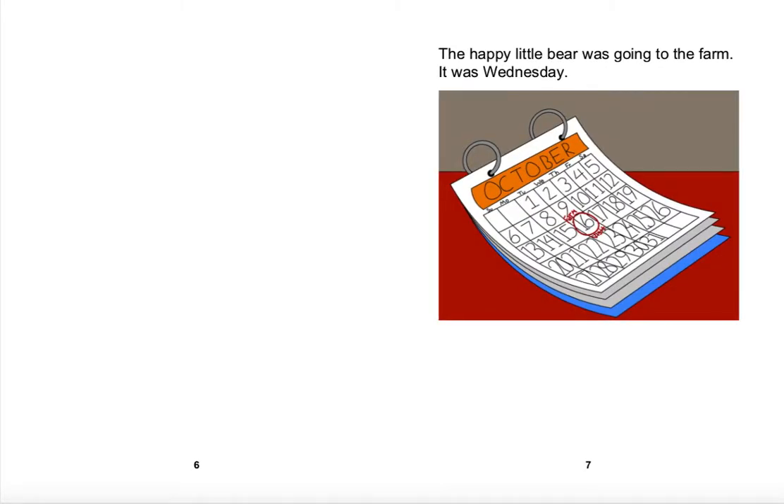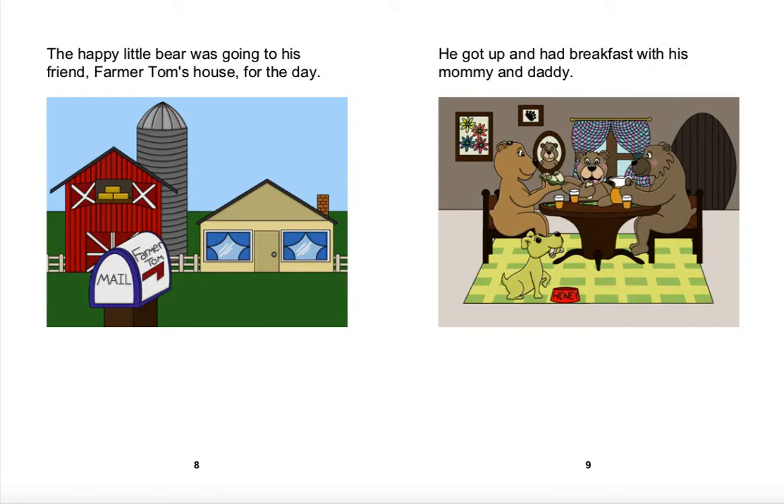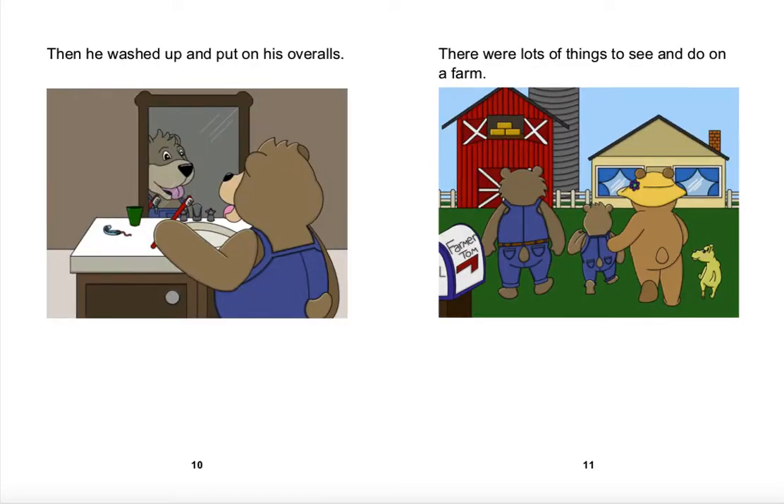The Happy Little Bear was going to the farm. It was Wednesday. The Happy Little Bear was going to his friend Farmer Tom's house for the day. He got up and had breakfast with his mommy and daddy. Then he washed up and put on his overalls. There were lots of things to see and do on a farm.